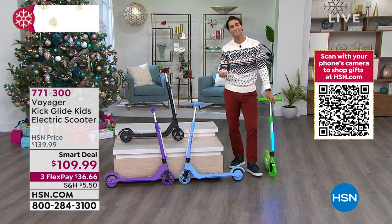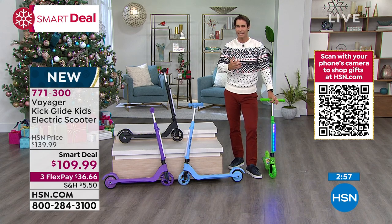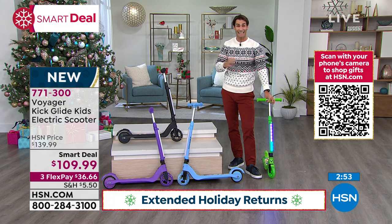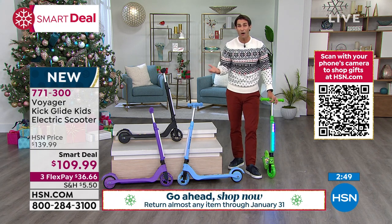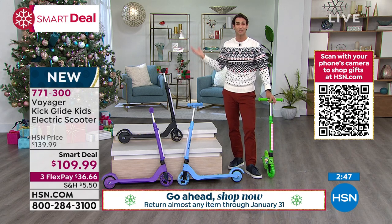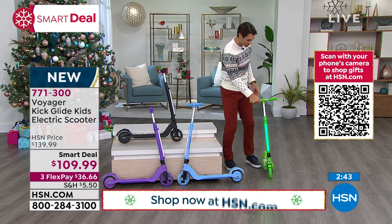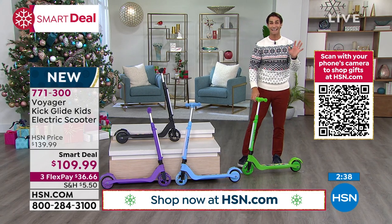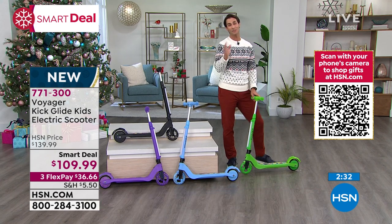You're getting extended holiday returns — you have until the end of January to decide if you want to keep it or not. Get it home. Maybe you're saving it for Christmas, or gifting it through December or January. This is another one of those gifts you put under the tree with a bow and watch their eyes light up. They'll think they're getting a great scooter, and then you tell them it can plug in and it's electric as well.